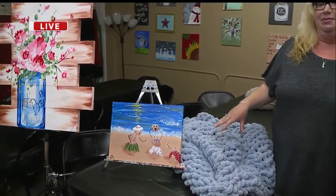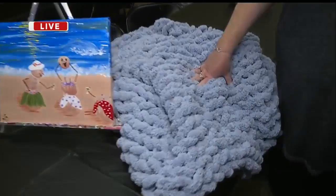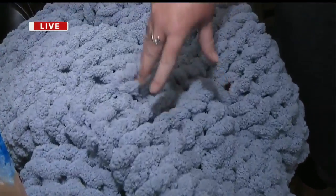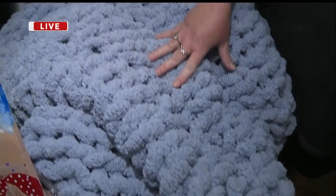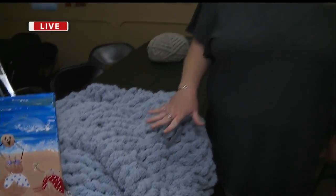Bring some snacks or something to drink, anything you'd like to enjoy during the class. Since these classes are new, they are booking up really fast. For the September 8th class there are five spots left, and they've opened another class on October 20th with 12 spots left. The color options are on Facebook, and when you sign up they ask that you put your color option in the memo. The colors available are blue, gray, beige, and wine.